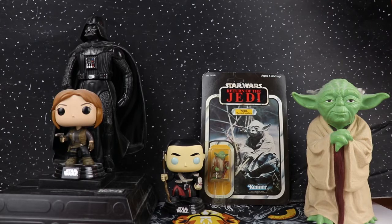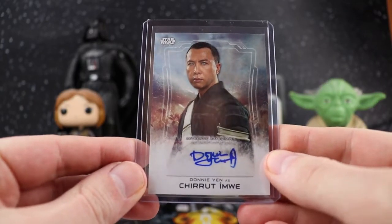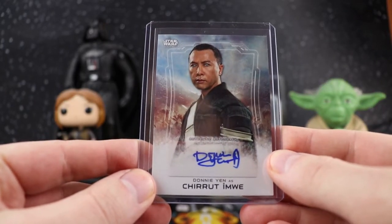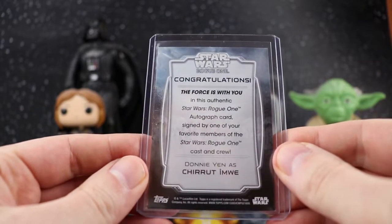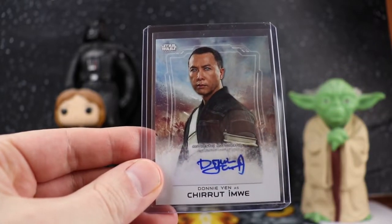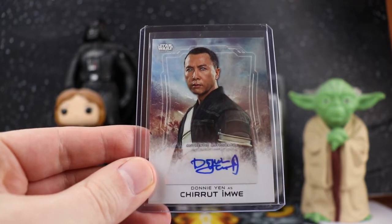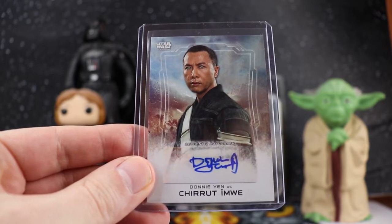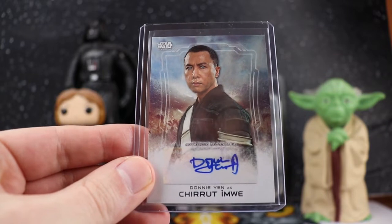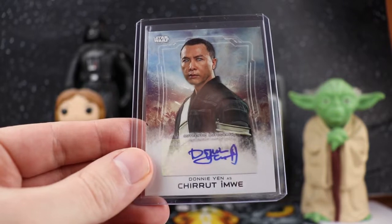The first card is my current favorite Star Wars character. This is a Donnie Yen Chirrut Îmwe card, unnumbered. You can tell it's from Rogue One — he was the blind monk who went through a lot of lasers with his mantra 'I am one with the Force and the Force is with me.' He was able to get through and power up what they needed.